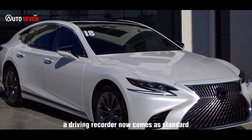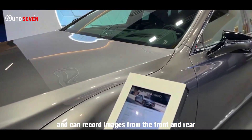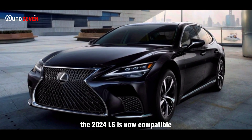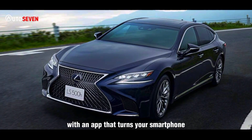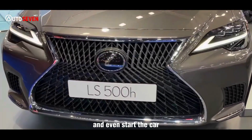Additionally, a driving recorder now comes as standard and can record images from the front and rear. The 2024 LS is now compatible with an app that turns your smartphone into a digital key to lock and unlock the doors, and even start the car.